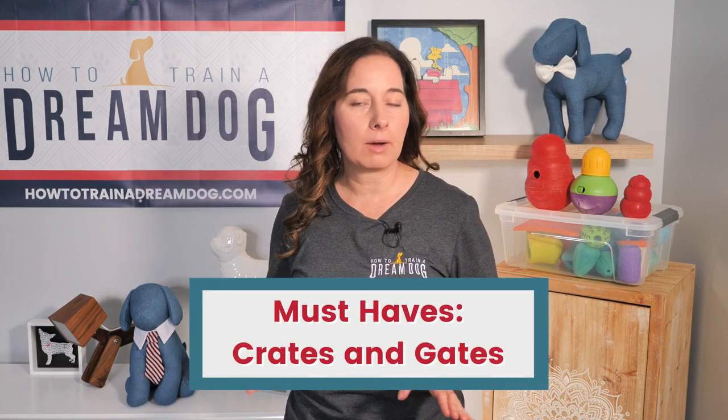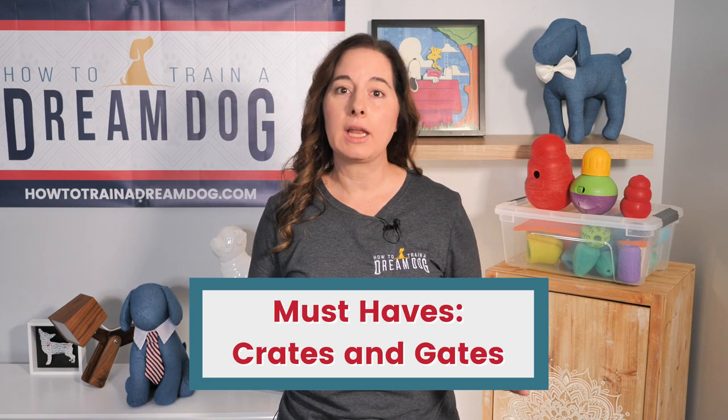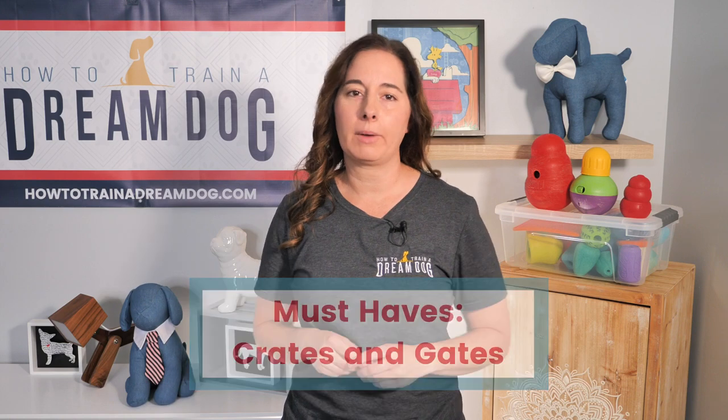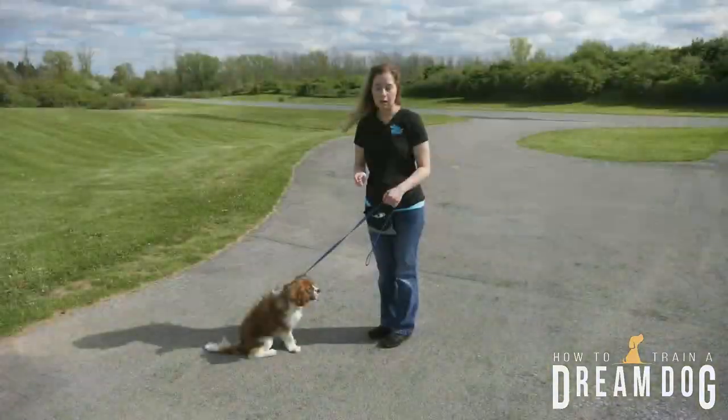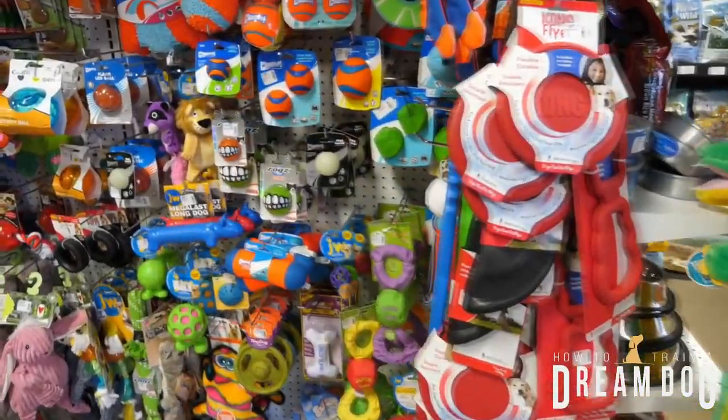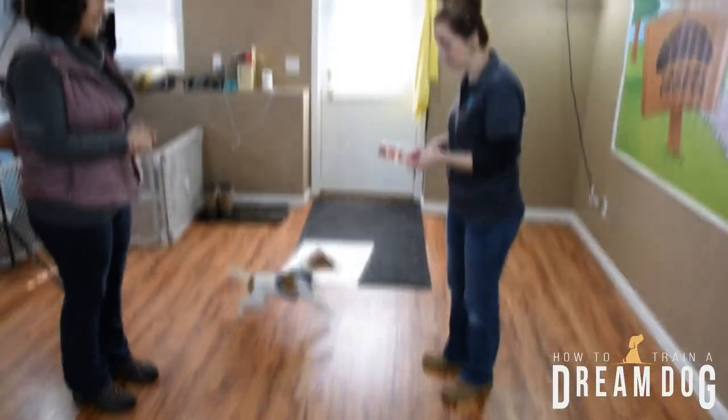Today it's time to talk about crates and gates. These tools are must-haves for any puppy, but which ones are the must-haves? Let's get to it. Michelle here with How to Train a Dream Dog. Before we talk about must-haves, do me a favor and hit that subscribe button.